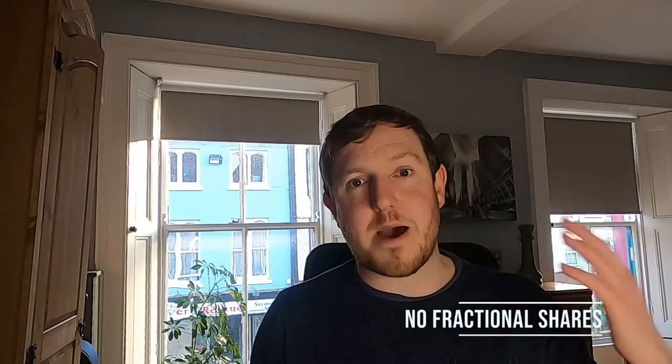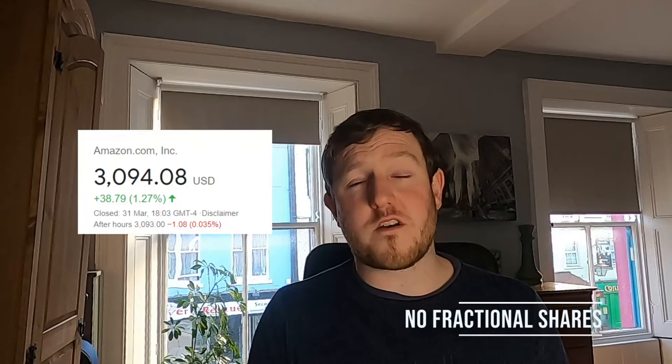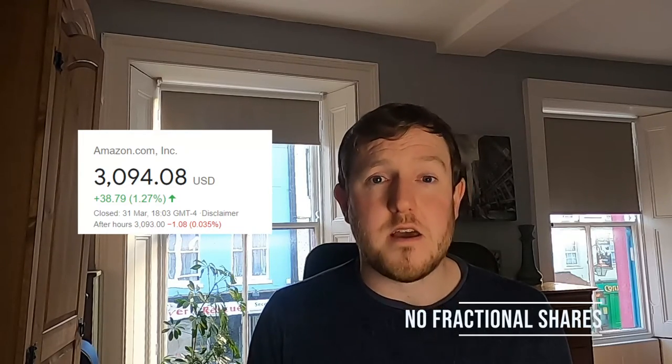The next issue is that DeGiro doesn't offer fractional shares. If you're investing with a modest amount of money, you can't invest in companies like Amazon that have a huge share price. Other brokers offer fractional shares where you can buy small portions — say 0.2 or 0.5 of a share. On DeGiro you can only buy whole shares — one, two, or three — which is definitely a disadvantage for anyone just starting out.